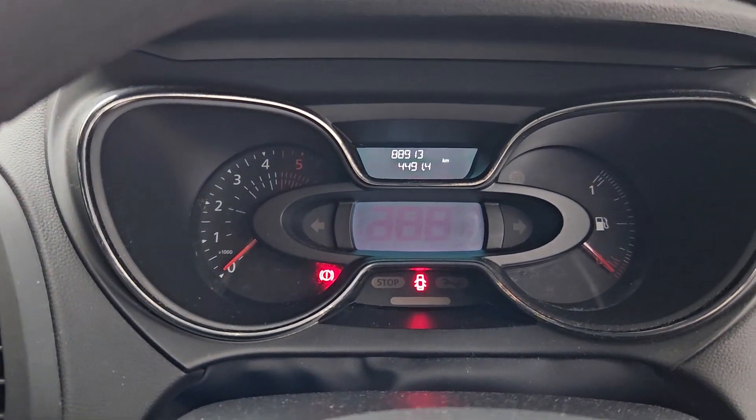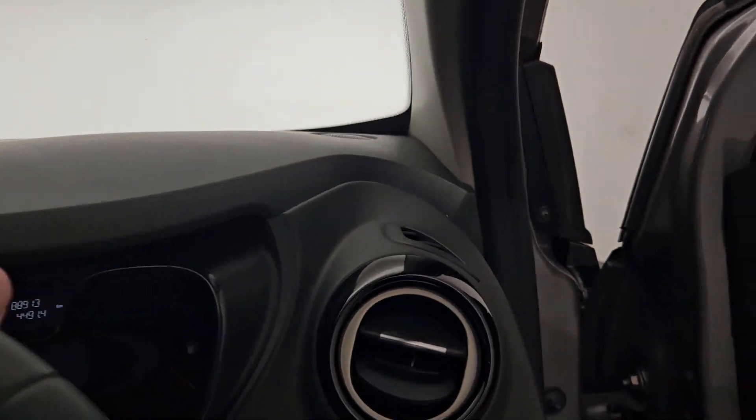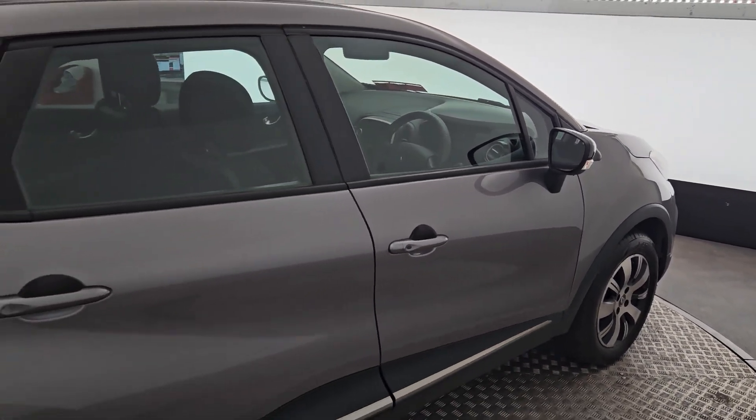This car is just over 88,900 kilometres on the clock. It comes with a 12-month unlimited mileage warranty from Kiri's Car Store, and if you have any questions please let us know.